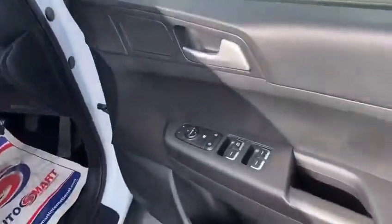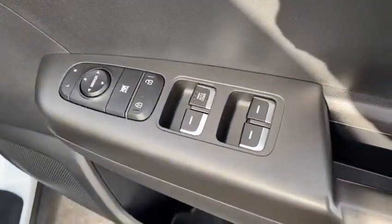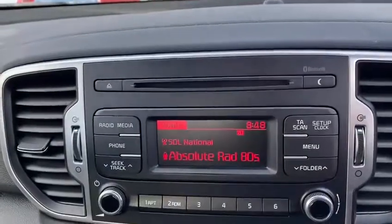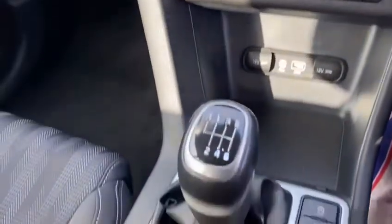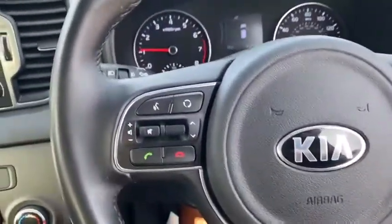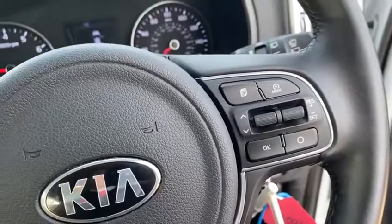As we go inside, it's got all round electric windows and central locking. There's a fabric cloth interior which is in really good condition. The car comes with a CD player, air conditioning, a 6-speed gearbox, and steering wheel mounted controls including Bluetooth and cruise control.